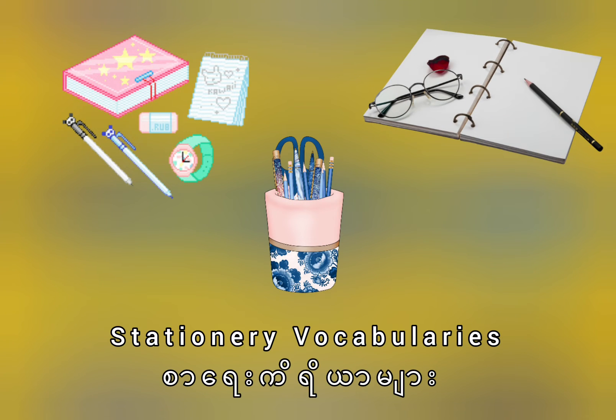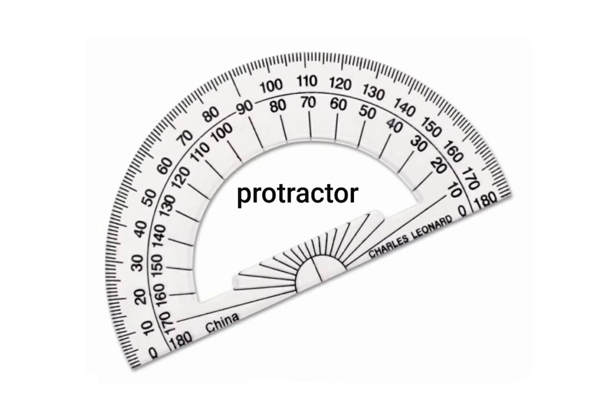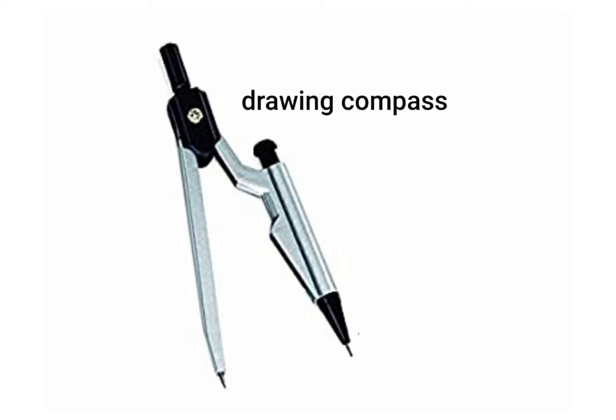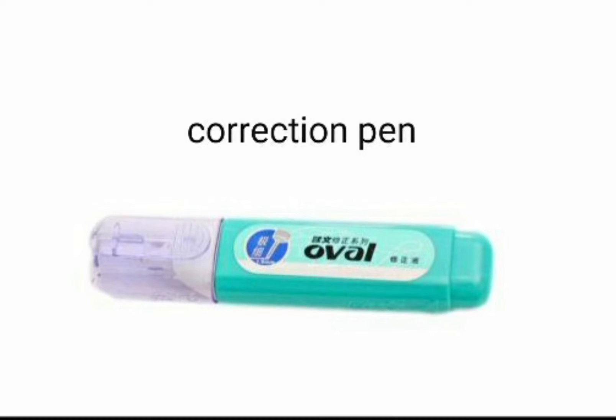Hello everyone, today let's learn stationery vocabularies. Backpack — it's a backpack. Protractor — it's a protractor. Drawing compass — it's a drawing compass. Clipboard — it's a clipboard. Correction pen — it's a correction pen.